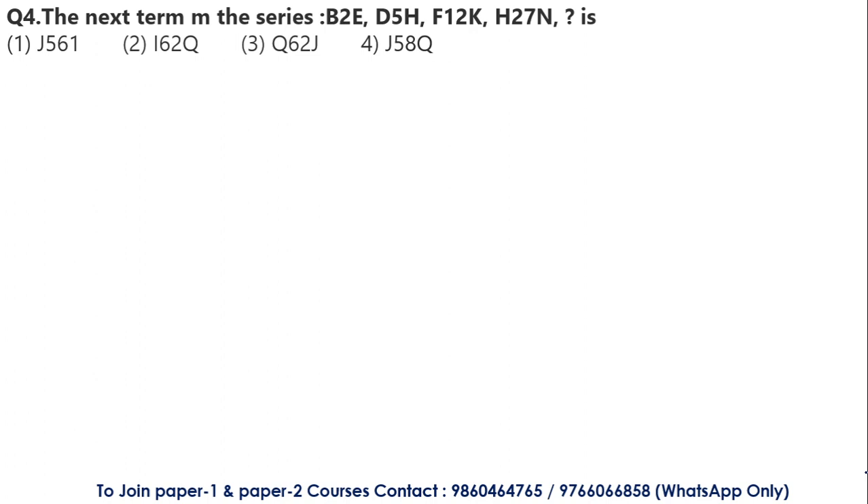This question involves an alphabetical and number series. Looking at the alphabetical letters: the first group starts with B, the second with D, the third with F, the fourth with H. The logic is that we skip one letter each time — after B comes D skipping C, then F skipping E, then H skipping G. So the next group should start with J, skipping I. This lets us eliminate options 2 and 3 immediately.